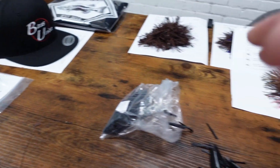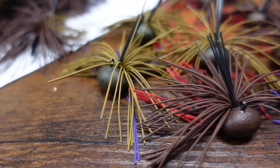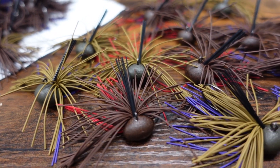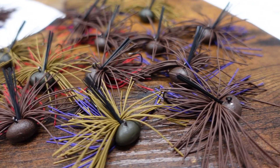We're getting there — got them all tied, throwing some weed guards in and we'll be done. Gluing all the weed guards in, getting them all packed and ready to ship out to your door.